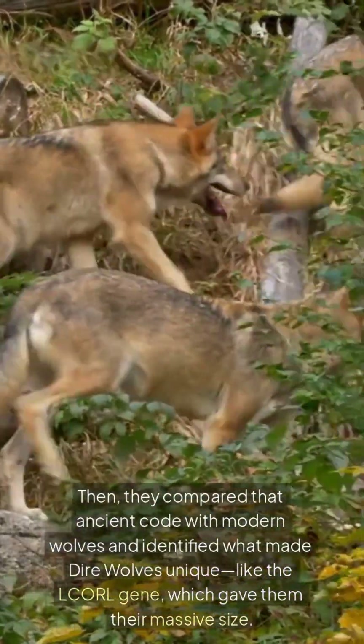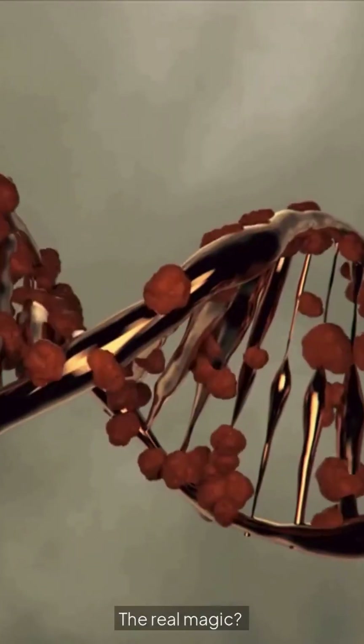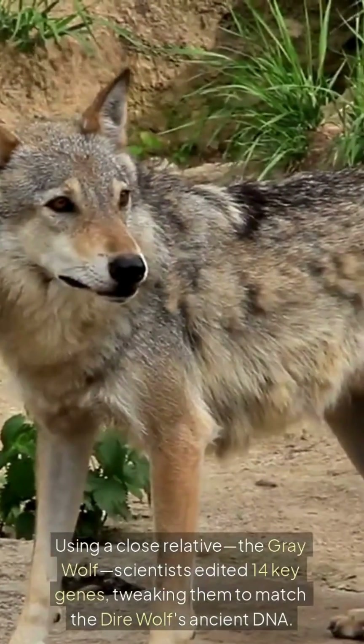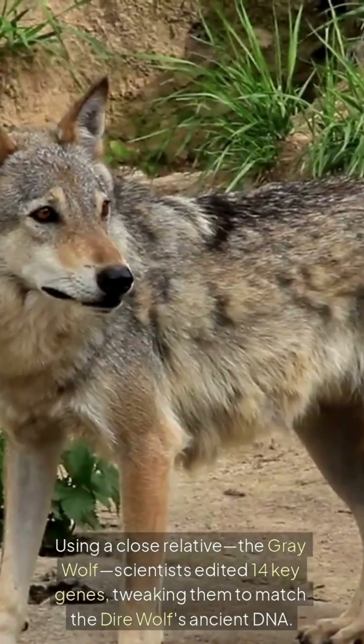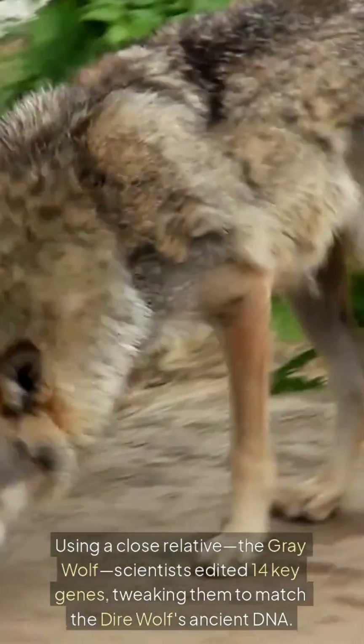Like the LCR gene, which gave them their massive size. The real magic? Using a close relative, the grey wolf, scientists edited 14 key genes, tweaking them to match the dire wolf's ancient DNA.